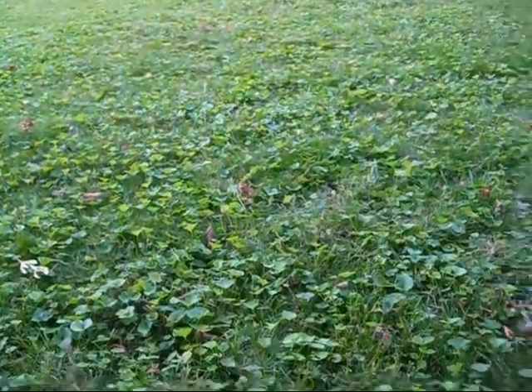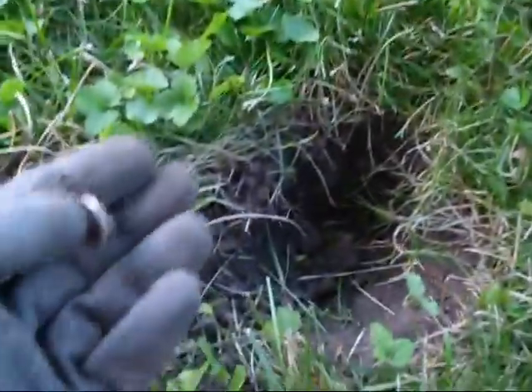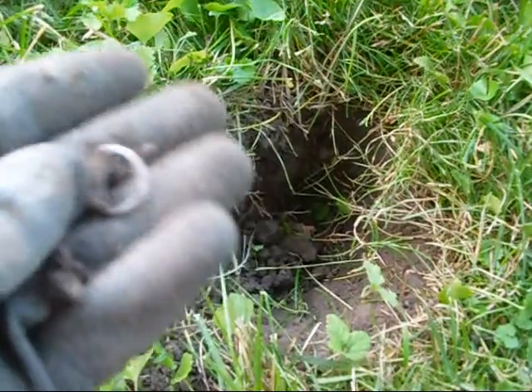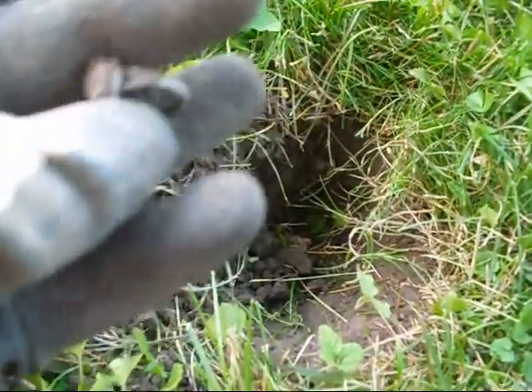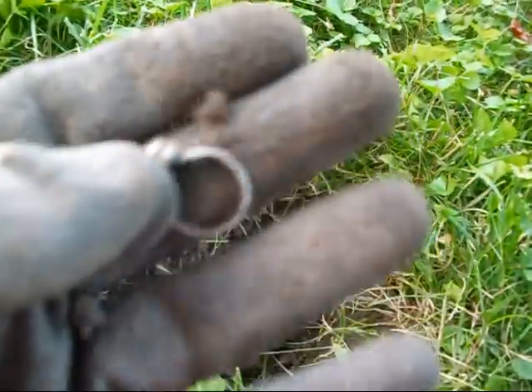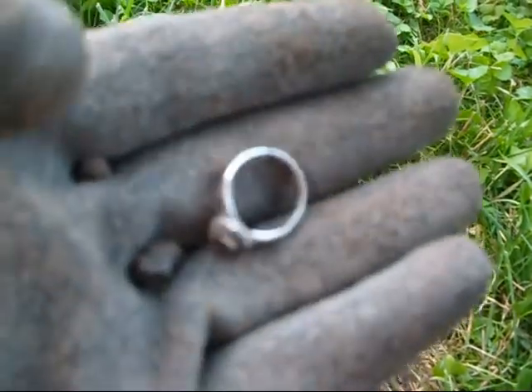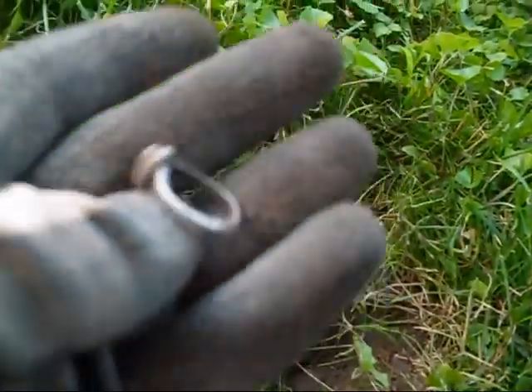We've been here for about 20 minutes or so — let's pop this plug. I'm just kind of chasing this around but it looks like I got a little silver ring. Cool — I'll clean that up and shut it down.